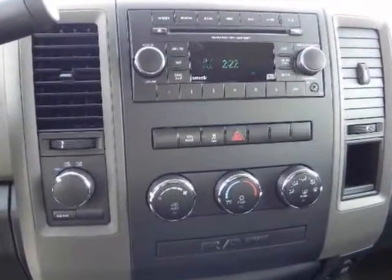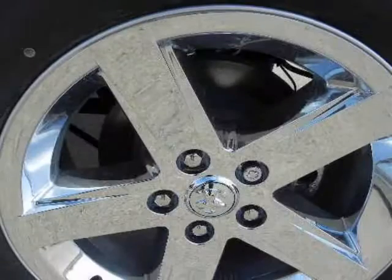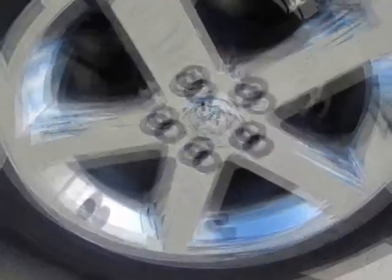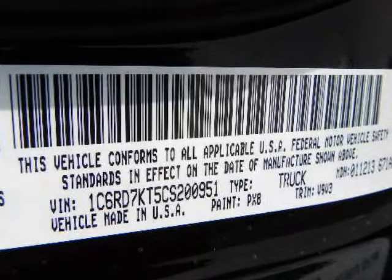A multi-link coil spring rear suspension, in place of a traditional leaf spring suspension, improves ride and handling characteristics without sacrificing payload and tow.